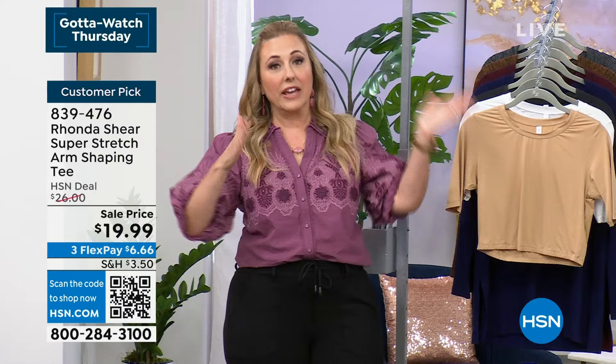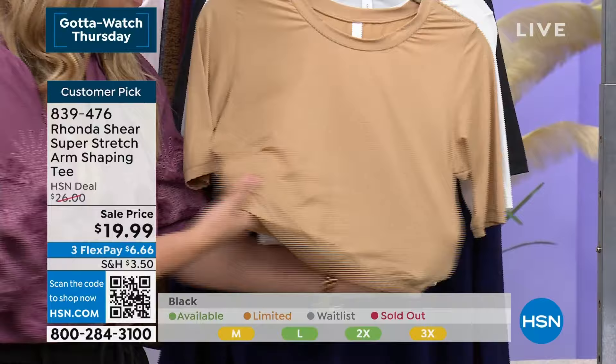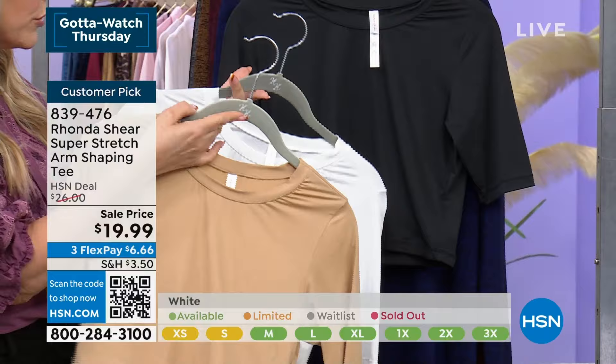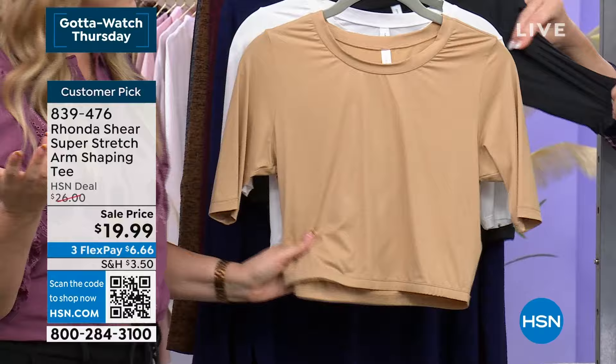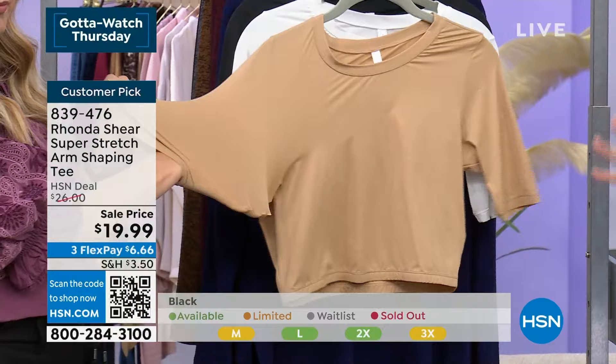Now we're going to talk about something on sale for under $20 — arm shaping. As we get older, or at any age, sometimes your upper arms are not the most fabulous part of your body. We all know that. Maybe there are tops in your wardrobe you veer away from. We've got the solution, and everybody who has bought this has loved it. It is incredibly lightweight — feels like that same stretchy, buttery material in beige, white, and black. You should get all three so you have a wardrobe and can wear them over and over again.